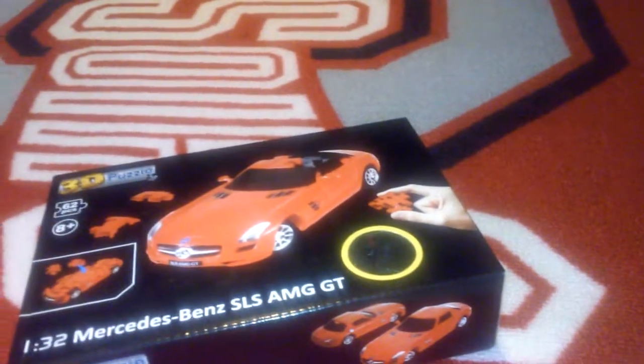Hey, what is up YouTube? I'm Thomas and today we're going to be doing an unboxing video on the 1/32 Mercedes-Benz SOS AMG GT. Wow, how long can a car name be?